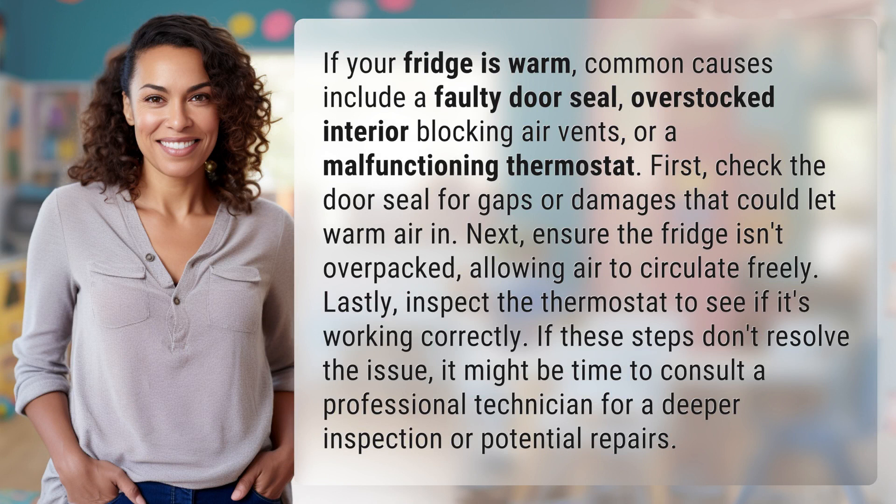First, check the door seal for gaps or damages that could let warm air in. Next, ensure the fridge isn't overpacked, allowing air to circulate freely.